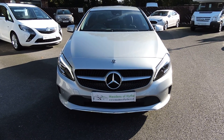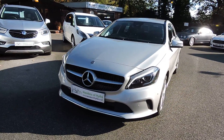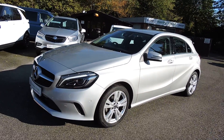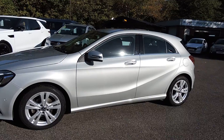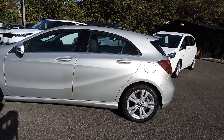2018 18-plate Mercedes-Benz A180 diesel sport premium. This is a 6-speed manual in polar silver with a charcoal Artico leather trim. This is one owner and 23,000 miles.